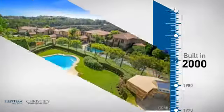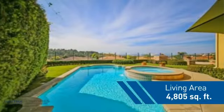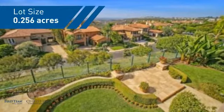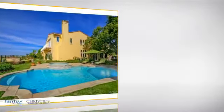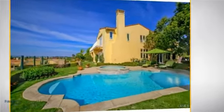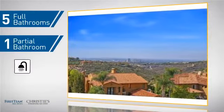This property was built in 2000 and features over 4,800 square feet of space, giving you a spacious layout to play host or kick back and relax after a long day. Inside you'll find five bedrooms so everyone has a private space to come home to, as well as five full bathrooms and one partial bathroom.